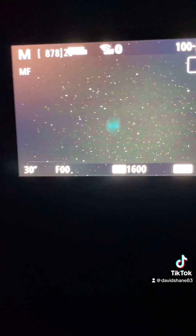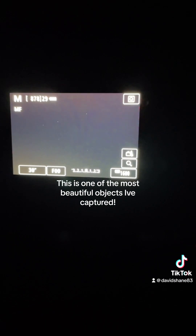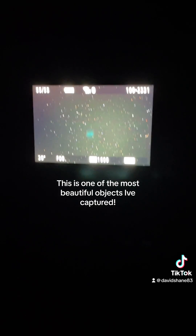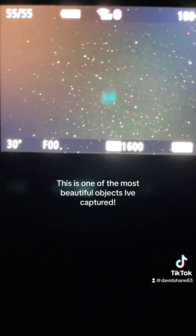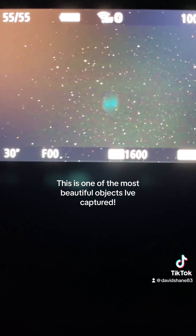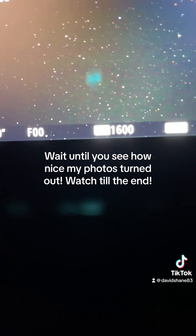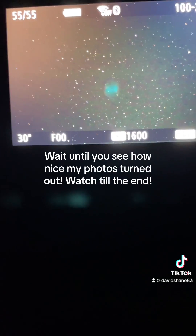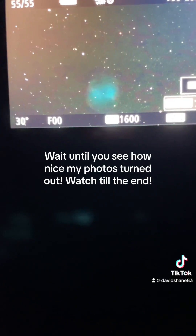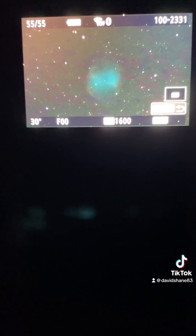There it is. Okay, so I'm going to go to my last capture. Look at that. That is weird looking. Let me zoom in a little bit for you. Look at that. That's wild.